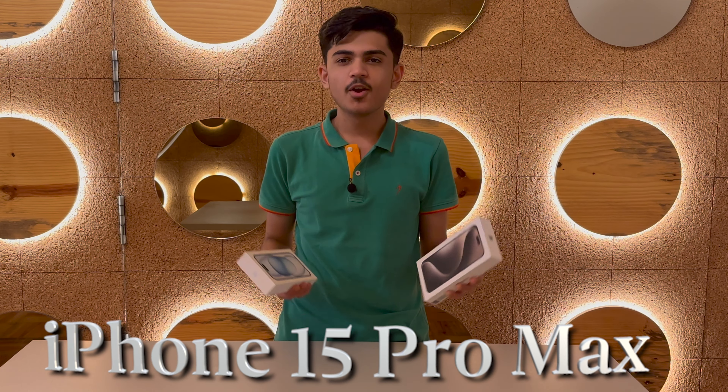Welcome back to my YouTube channel. In today's video we are going to talk about flagship level phones which are the most awaited phones — the iPhone 15 Pro Max and iPhone 15. I am going to tell you about which changes are worth the upgrade.